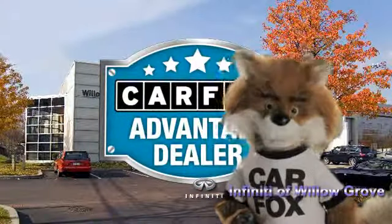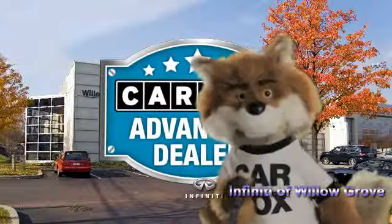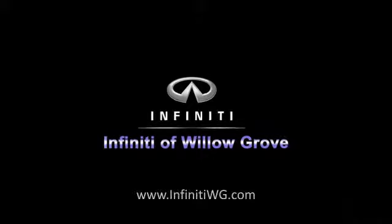Just say show me the Carfax at Infiniti of Willow Grove, a Carfax Advantage dealer. We'll see you next time.